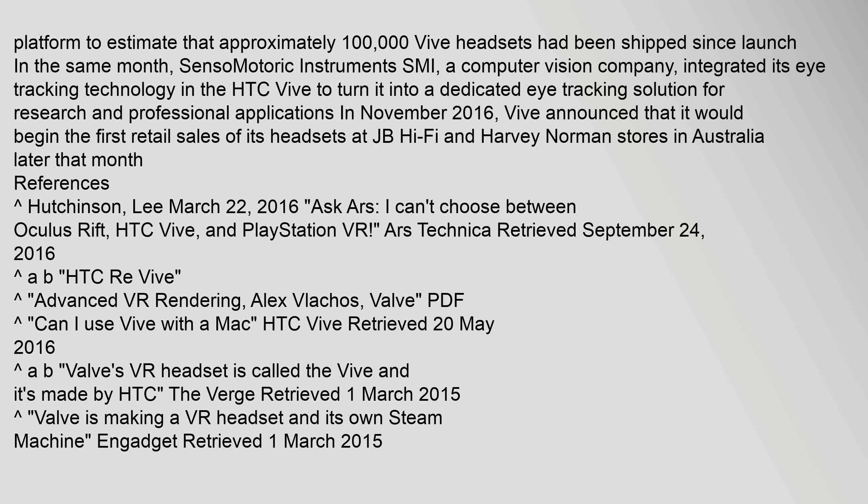In the same month, Sensomotoric Instruments (SMI), a computer vision company, integrated its eye-tracking technology in the HTC Vive to turn it into a dedicated eye-tracking solution for research and professional applications. In November 2016, Vive announced that it would begin the first retail sales of its headsets at JB Hi-Fi and Harvey Norman stores in Australia later that month.